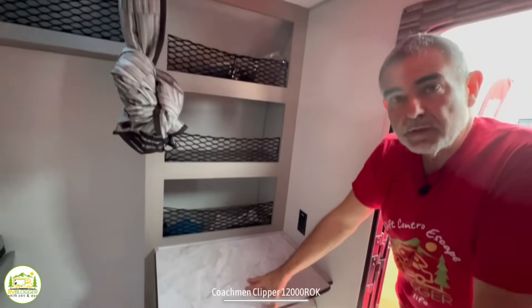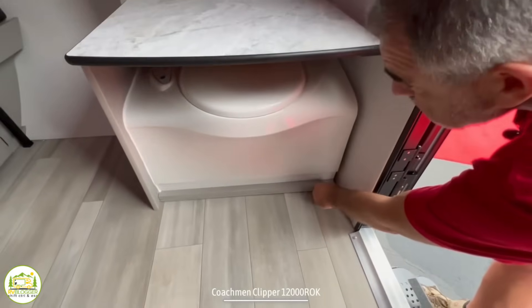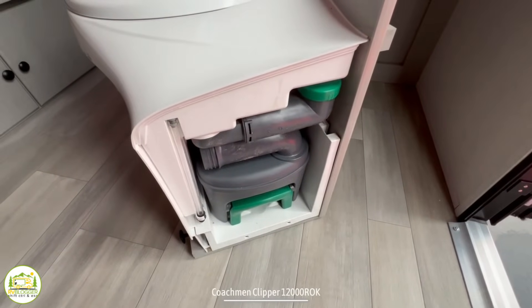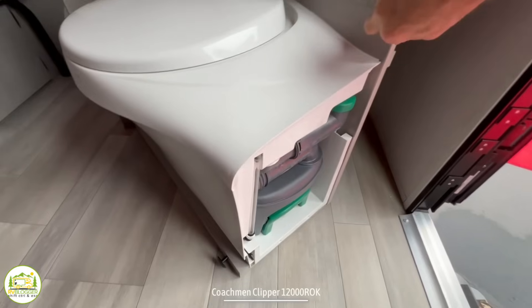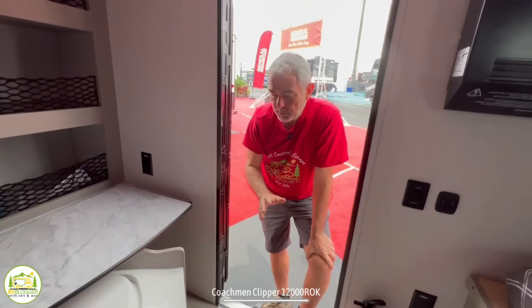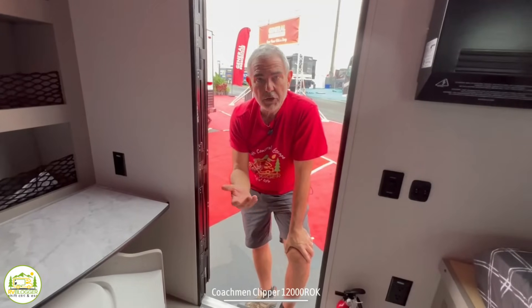This is a cassette toilet. You pull this little knob out, the whole toilet comes out, and then you pull the cassette container out and dump it either at the sewer connection on your campsite, or you can take it to the bathhouse and empty it right into a toilet there. It's pretty convenient, but it's really just a toilet to use in your camper if you need to. Most folks would probably be using the bathrooms at the bathhouses in the campground.